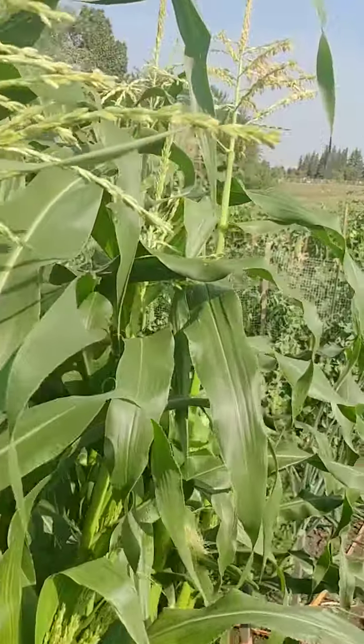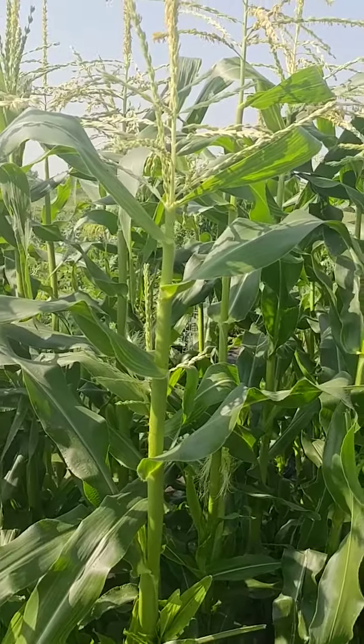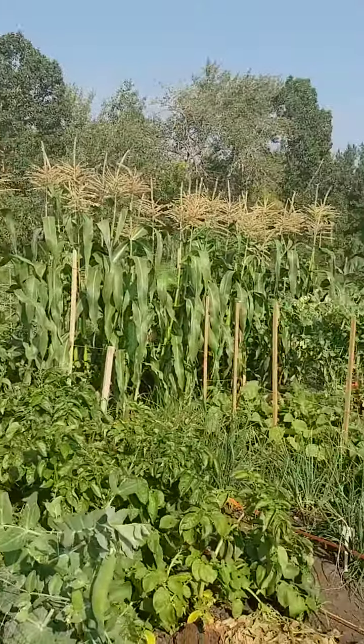I gave up growing corn — my corn was always so shoddy. And Tabor does it so much better. But some people here are growing corn and it looks just great. Look at this — there's a wall of corn.